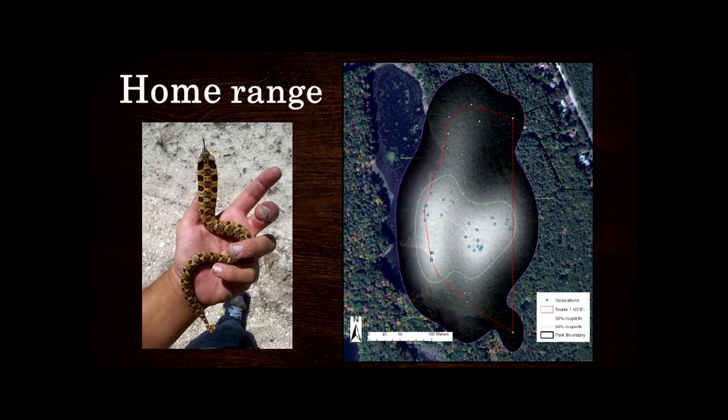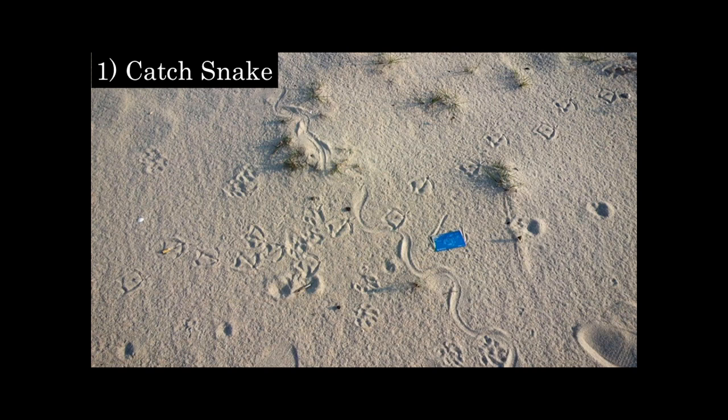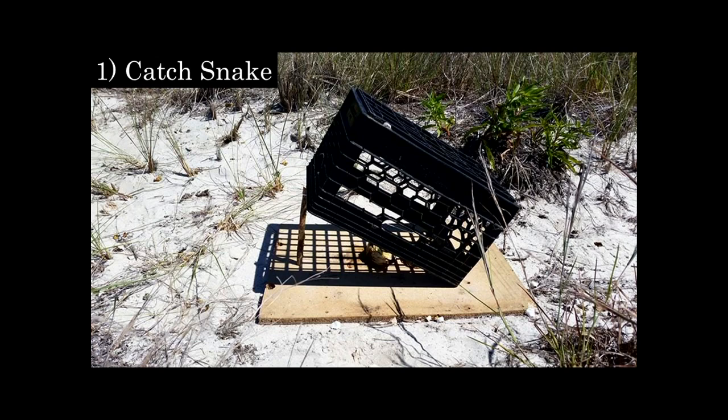The home range of an animal is not its territory. Most reptiles don't have territories — a territory is something like wolves have, an area they actively defend. Snakes for the most part don't fight other snakes. Instead what they have is a home range — an area that they use for breeding, reproduction, sleeping, and meeting all their life history needs. To elucidate home range, you first need to catch a snake. One way is to find a track in the sand and follow it. This worked for one of the 182 snakes I found, but it's not a very successful technique like it is with mammals.